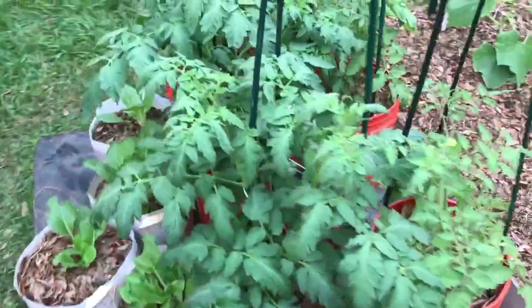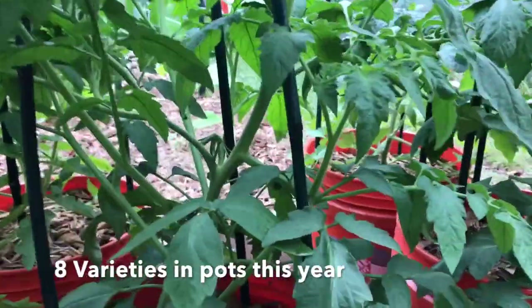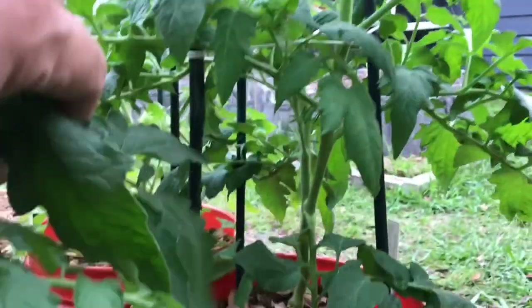Potted tomatoes are going crazy now. I've had some rain lately and they've really taken off here. I've actually got some fruit down in here somewhere. Some of these are starting to fruit, mainly the Romas.